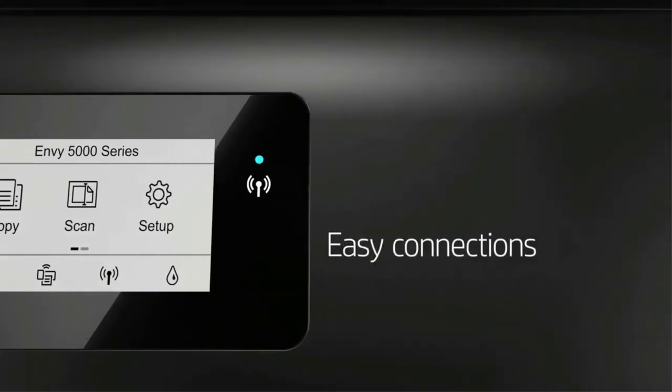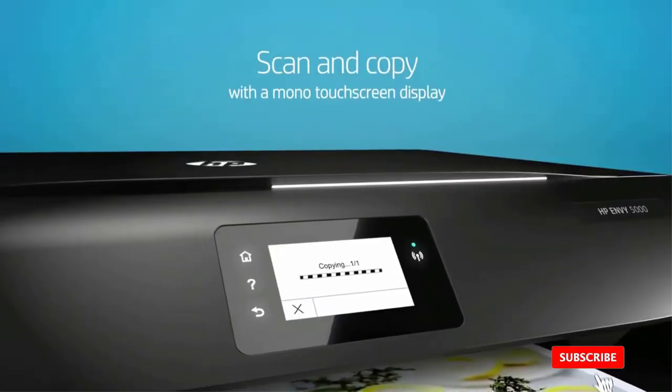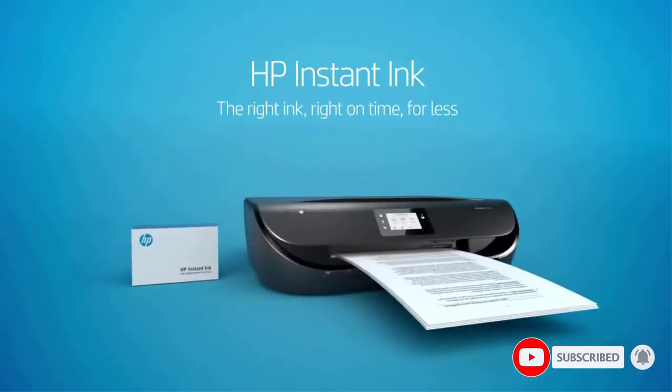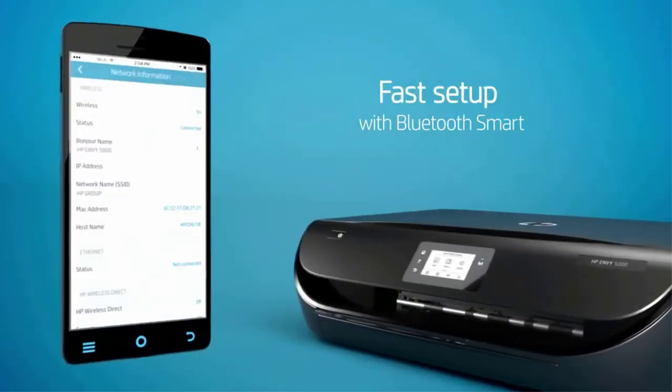These printers produce both monochrome and color printouts at premium resolutions — black and white at 1200x1200 rendered DPI and 4800x1200 optimized DPI for color prints. The printer uses Thermal Inkjet technology and can print up to 1000 pages per month at a superb speed of 10 pages per minute (ppm).